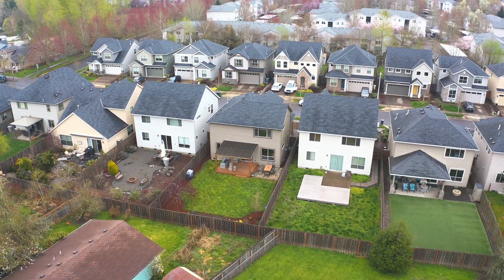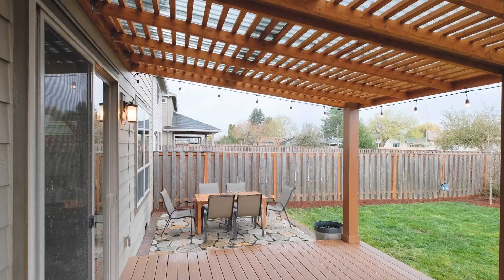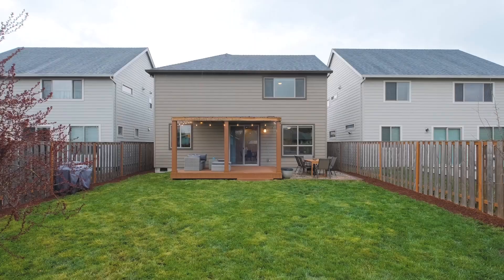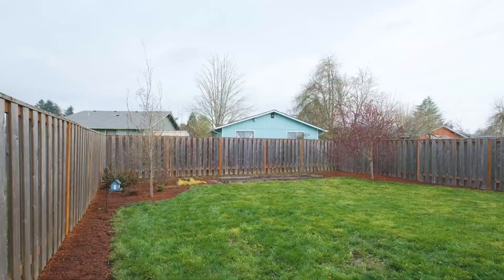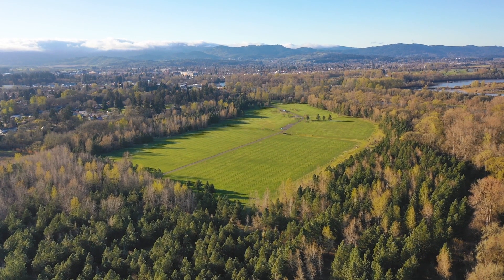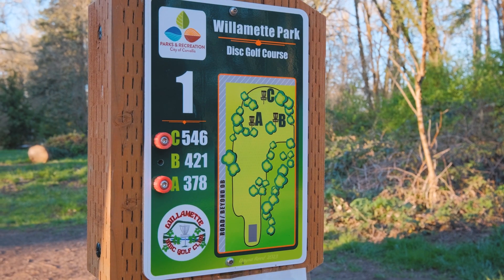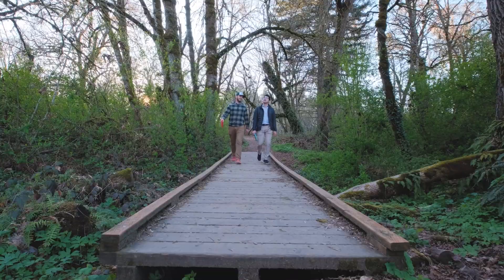You can imagine yourself here rain or shine — after an afternoon of disc golf or a float down on the river, enjoying time with your family or working in your garden space. Willamette Park features an 18-hole disc golf course, soccer fields, and tons of walking and biking trails extending along the Willamette River.